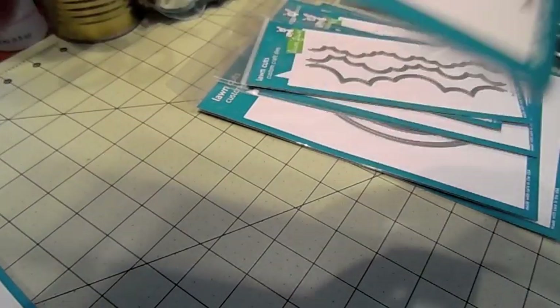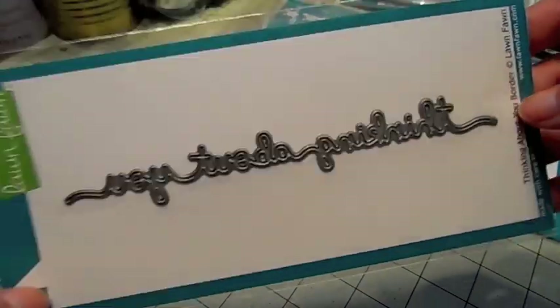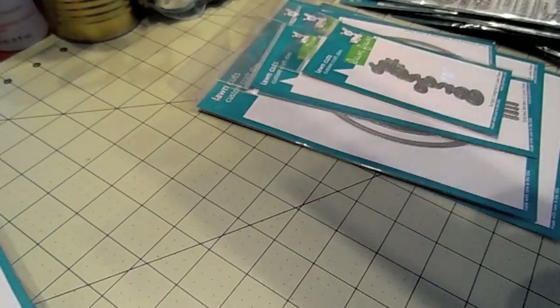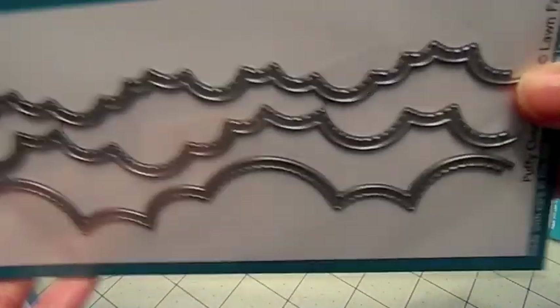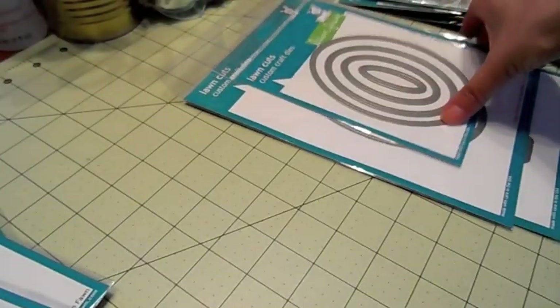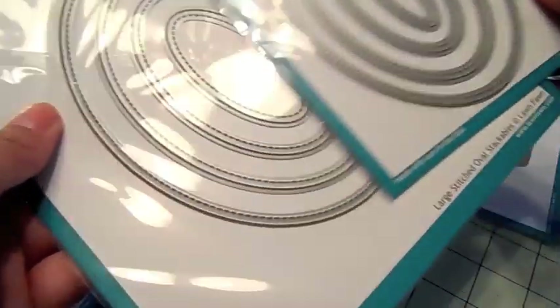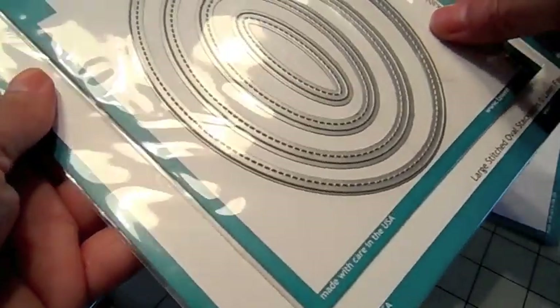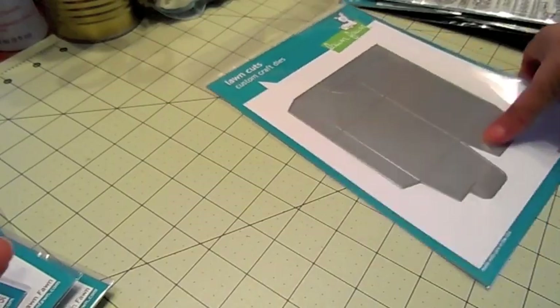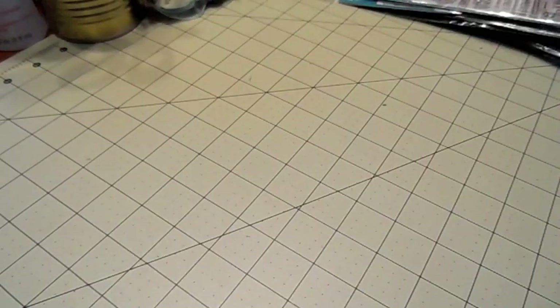There's also a Thinking About You border die, Puffy Cloud Borders, Scripty Congrats, and Stitched Borders. Then there are the large stitched oval stackables and the small stitched oval stackables — these will nest inside each other and are perfect for shaker cards. And then this milk carton die, which is really cute. So those are the Lawn Fawn goodies, and they do have all the dies for the stamps too.